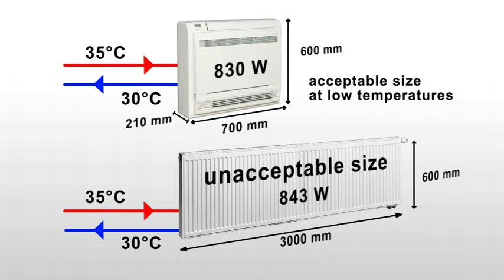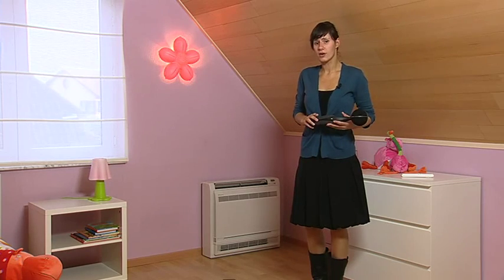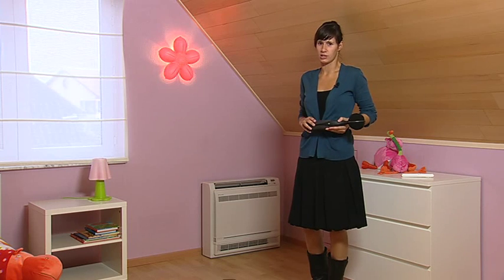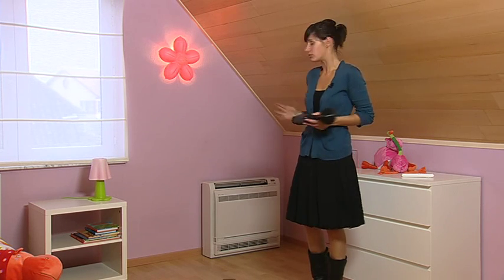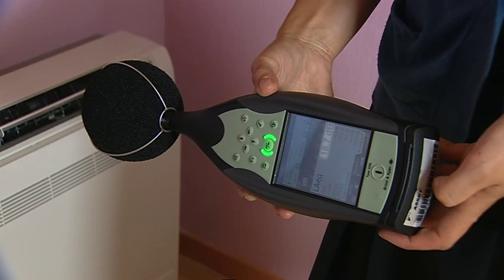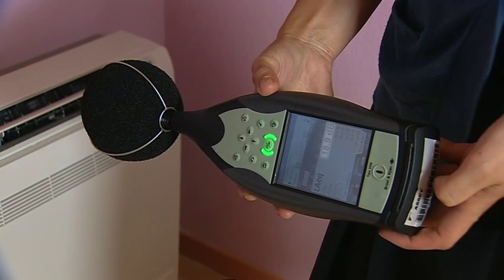The heat pump convector has a fan inside that operates at low rotation speeds. This results in a very quiet operation. The sound pressure level of the 15 class at medium fan speed has a maximum of 19 dBA — that's almost below hearing level.